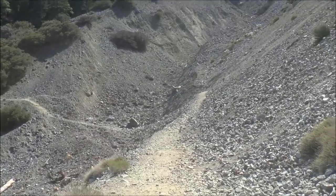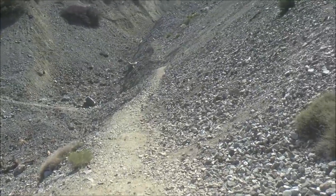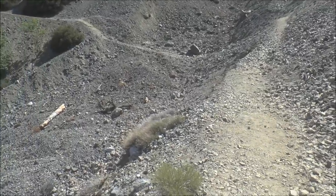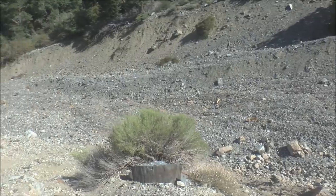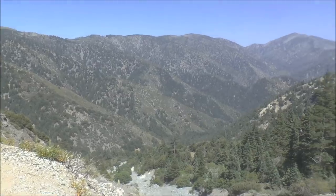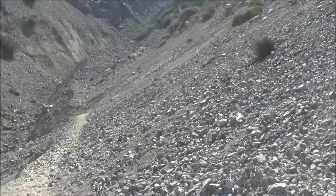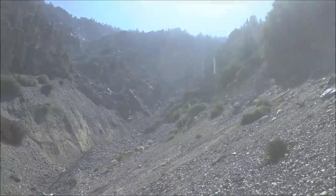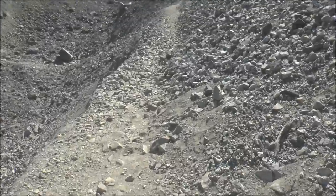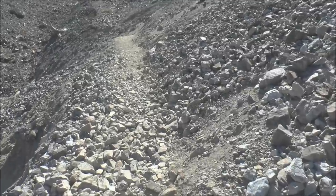The trail continues this way and it kind of starts going uphill. This part of the trail in the wintertime is really dangerous. I think some people have actually slipped and fallen here when it gets really icy, and it's pretty steep. The trail here is just basically on a rock pile — it's very easy to slip and fall, especially in the wintertime.